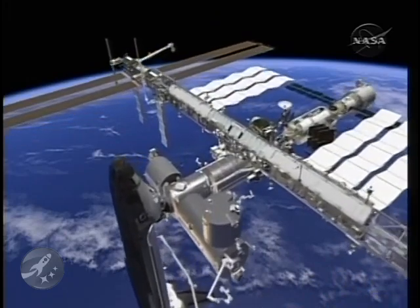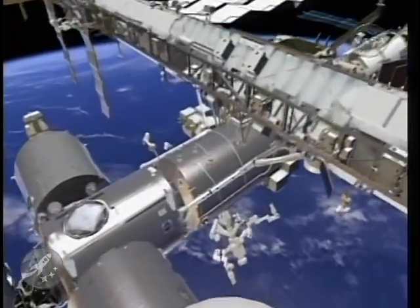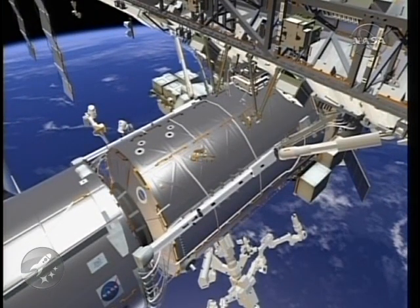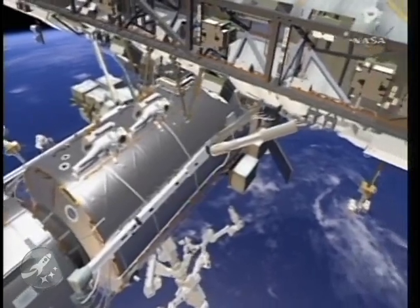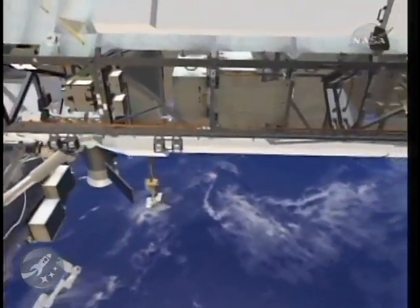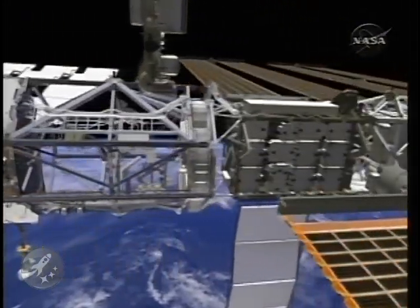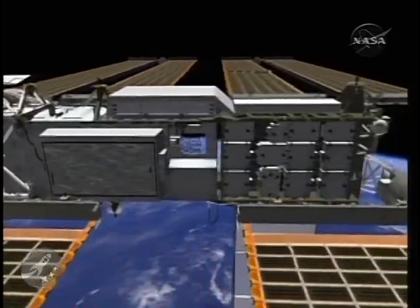EVA-2 will be conducted on Flight Day 7. The crew members for this EVA are EV-1 Steve Swanson and EV-3 Joe Acaba. Their first task will be to egress the Quest airlock and translate over to the top of the U.S. laboratory module where we have a couple of foot restraints stowed. They'll each collect a foot restraint and put it on their body restraint tether for translation out to the far side of the International Space Station — to the P-6 element, which is way at the other end of the station from where they were working on EVA-1.